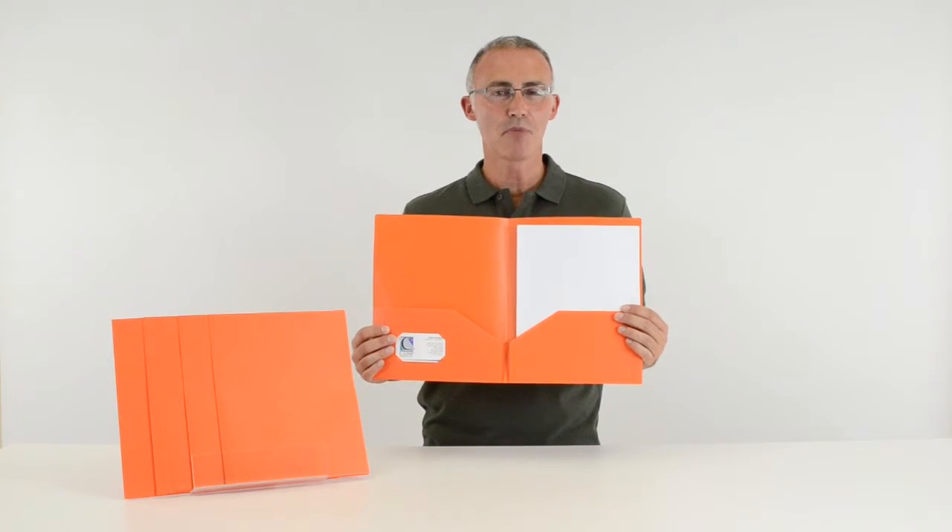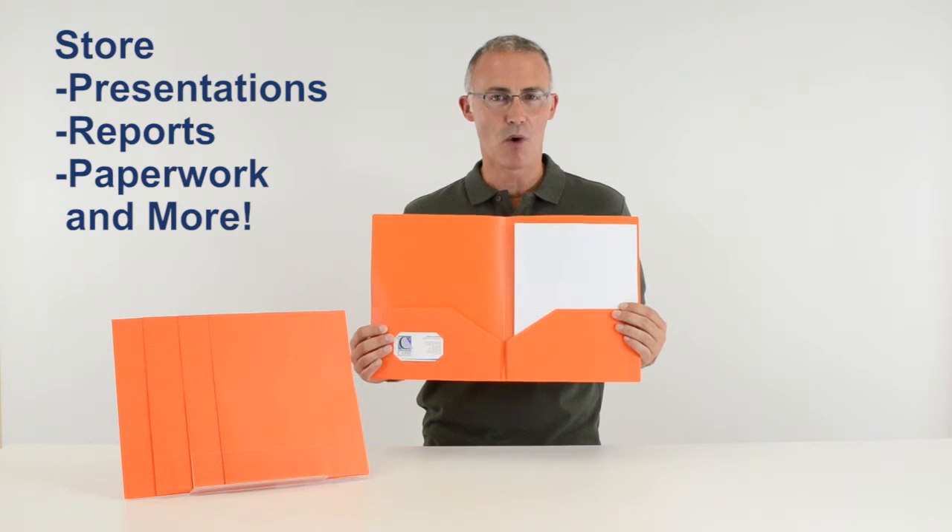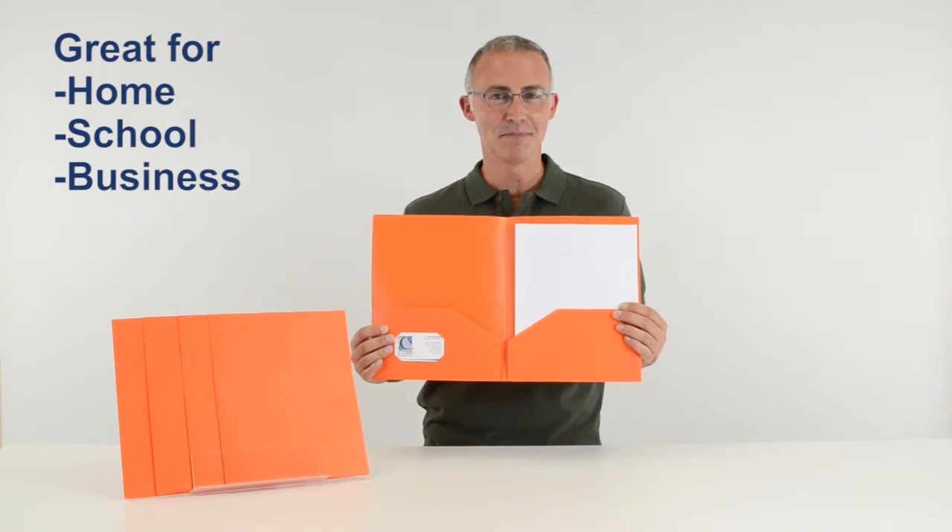SeaLine's heavyweight two-pocket portfolios store presentations, reports, paperwork, and more. They are great for home, school, and business.